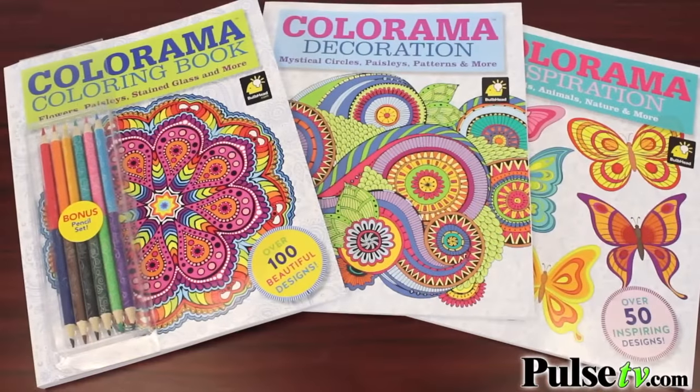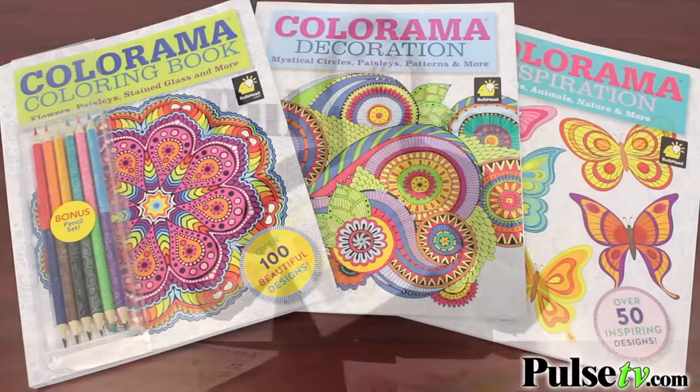We've created an exclusive collection of three of the best-selling books. First you're going to get the original that you just saw and it includes six double-sided coloring pencils. You get the decoration version and the inspiration version. In all you get over 200 designs to color.